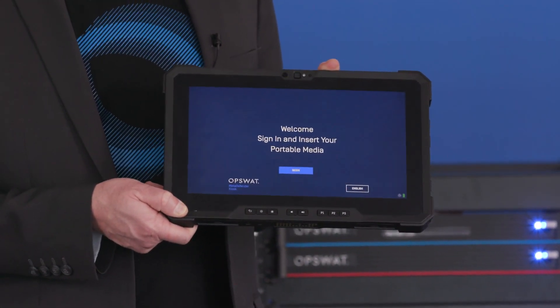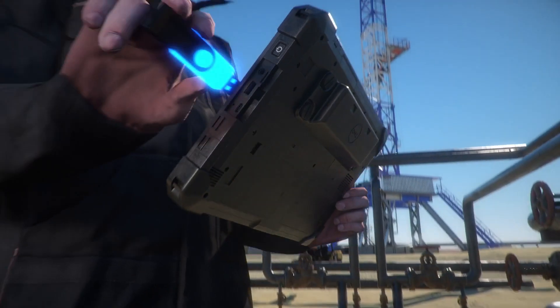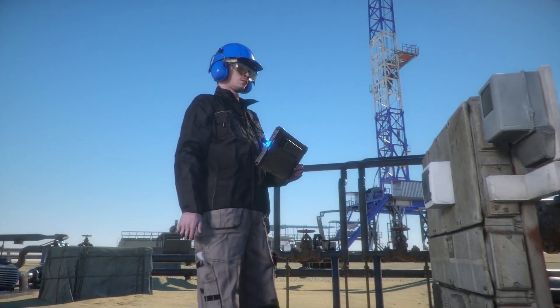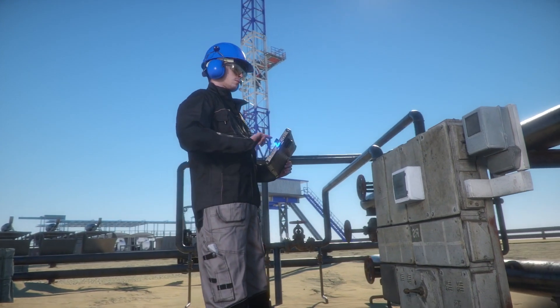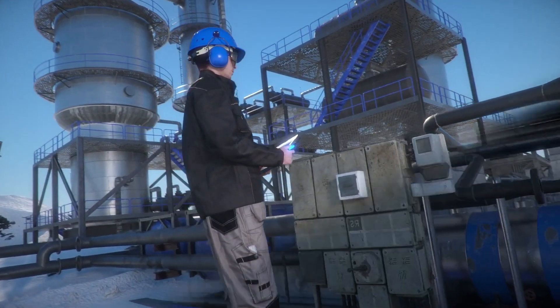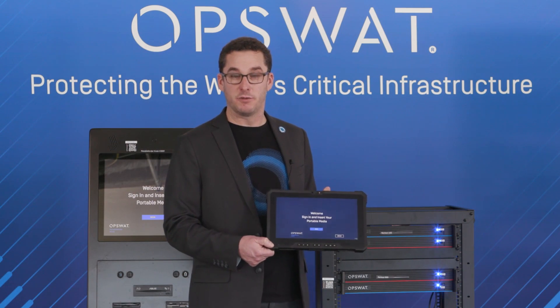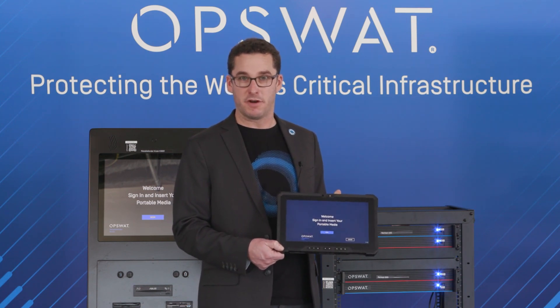This is designed for scanning removable media in the harshest of environments. Think of a substation engineer who needs to apply an update in the field to a PLC, doesn't have the ability to have one of our freestanding kiosks or a software-based kiosk — you can simply have his media scanned not only with our multi-scanning technology but also things like data loss prevention, deep CDR, as well as file-based vulnerability detection to make sure that those updates are clean before bringing them into the critical infrastructure environment.